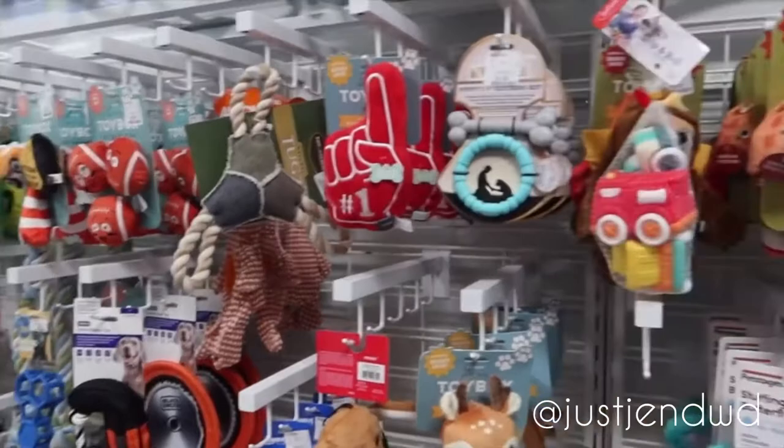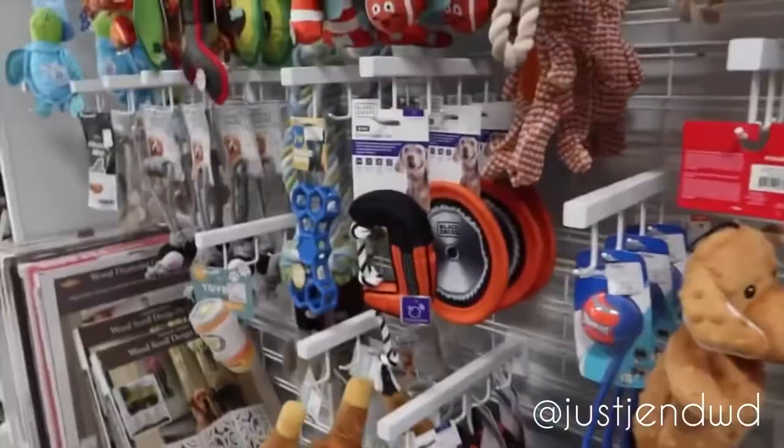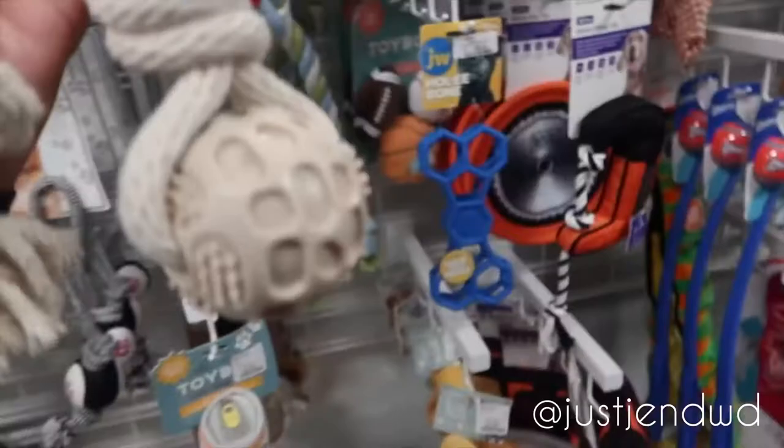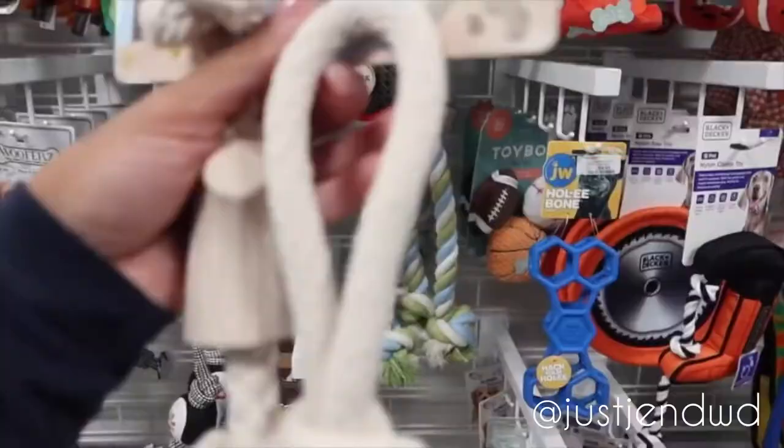Y'all, if you're ever looking for toys for your dog, come in to like TJ Maxx, HomeGoods, Marshalls — all of those sister stores — because they always have little toys discounted. What do you think about this? You think Avery would like this? Avery would not turn this down. Something under this ottoman could easily be like a basket. This is an ottoman meant to sit on. I love it already, I'm so excited.